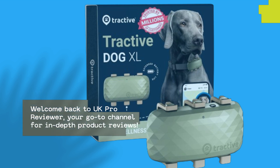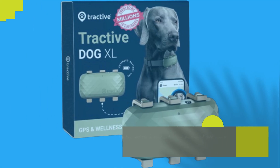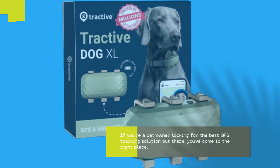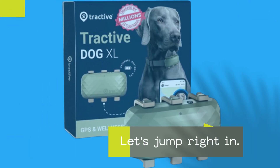Welcome back to UK Pro Reviewer, your go-to channel for in-depth product reviews. Today, we're diving into the world of pet care with the Tractive XL GPS Tracker and Health Monitoring System. If you're a pet owner looking for the best GPS tracking solution out there, you've come to the right place. Let's jump right in.